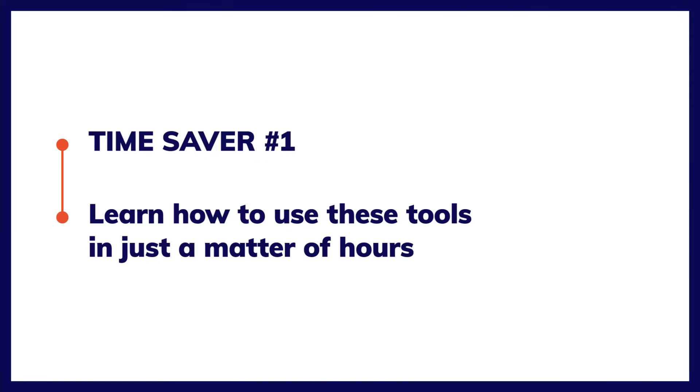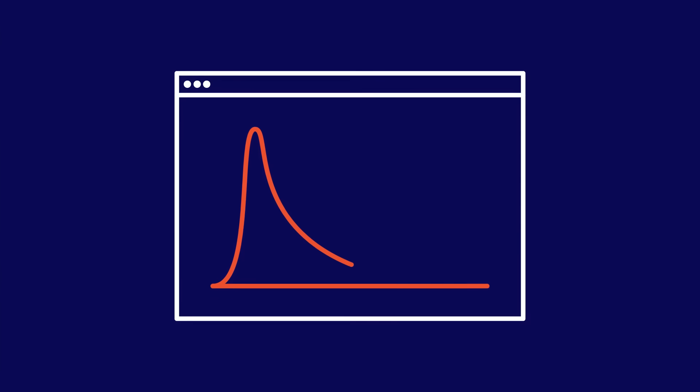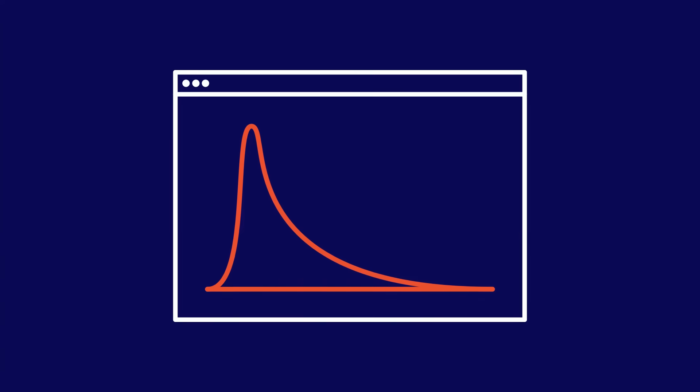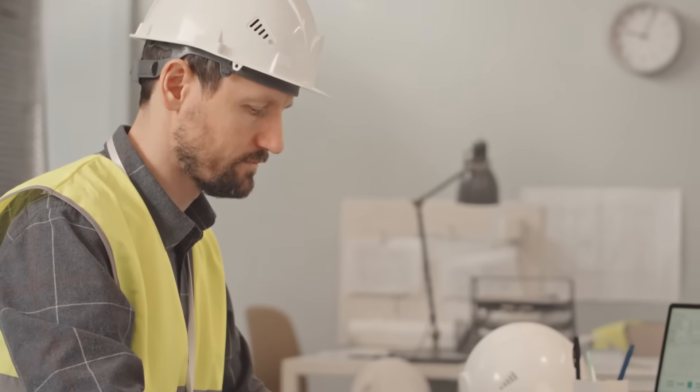Here's time saver number one. You can learn how to use these tools in just a matter of hours. You have free access to the online course Making Accurate Exposure Risk Decisions. It's a nine-hour video course that gives you a basic understanding of lognormally distributed exposure profiles and how to use traditional and Bayesian statistical analysis tools. You'll quickly gain all the knowledge you need to put your skills into practice.